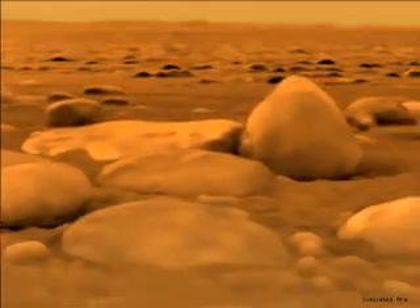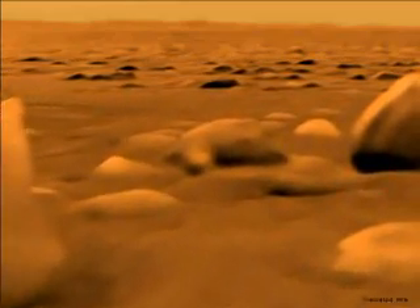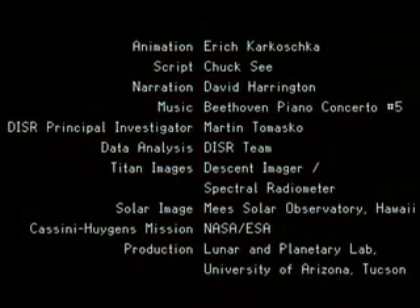Although we now know more than ever about this mysterious world, many questions remain unanswered. Where is the vast reservoir of liquid methane necessary to replenish the atmosphere? Where and how often does it rain on Titan? How does the methane get recirculated into the atmosphere? What materials make up the surface? What processes create and shape the hills, dunes, and valleys?